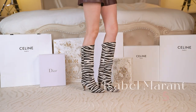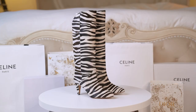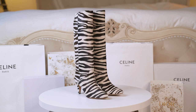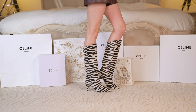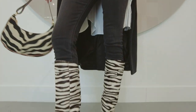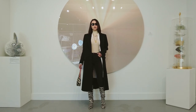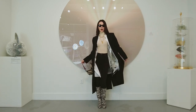When thinking about kitten heel boots, Isabel Marant is the first place that comes to my mind. Each season they come out with many unique patterns and different height options. Last year I started collecting animal print pieces. For shoes, the black and white zebra print is easier to wear than other animal prints. The key is to start with small accessories first instead of a whole animal print outfit. The upper of the boots is made of soft calf hair and the kitten heel is super easy to walk in.